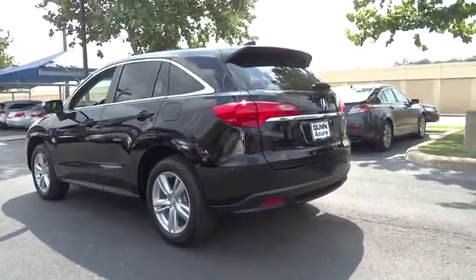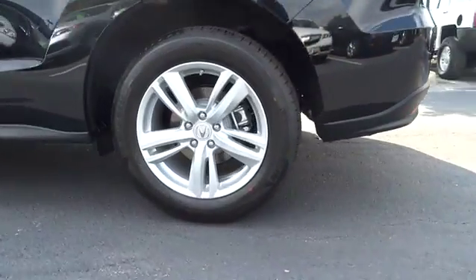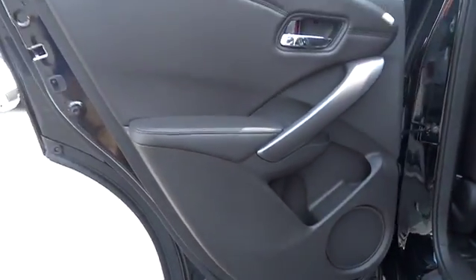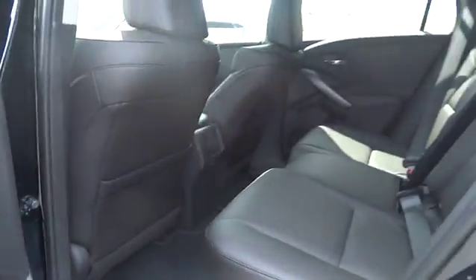Adjustable steering wheel, aluminum wheels, auto dimming rear view mirror, PPO, keyless entry, four-wheel disc brakes, hard disc drive media storage, cruise control, floor mats, AM FM stereo radio, rear defrost, universal garage door opener.